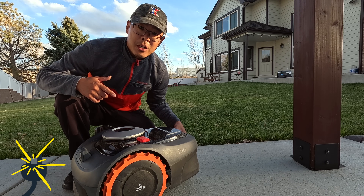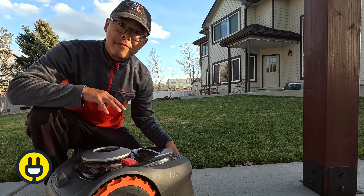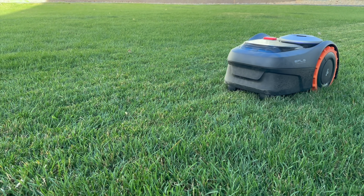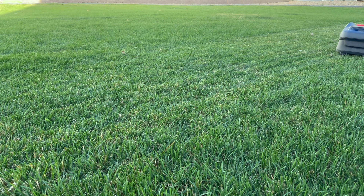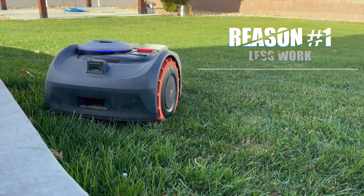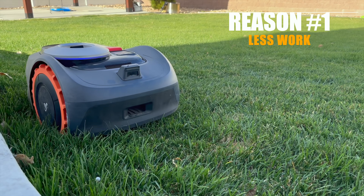In this video I'm going to share with you six reasons why I finally got off the fence and got this Navi Mow I Series by Segway, and I'll share one reason at the end why I feel like some people may consider waiting before buying the Navi Mow.